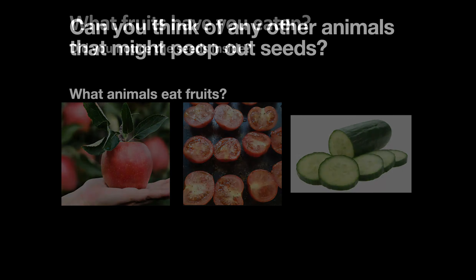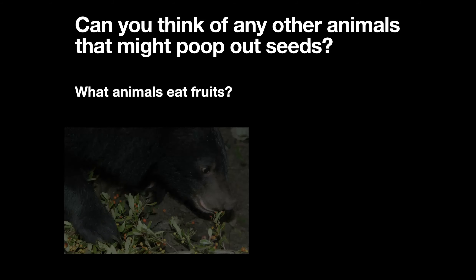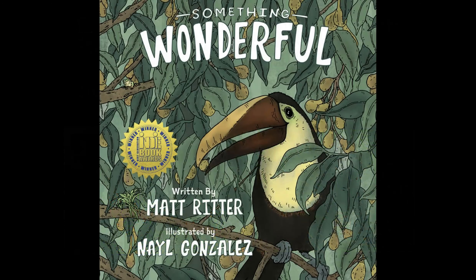Can you think of any other animals that might poop out seeds? What animals eat fruits? Bears eat many kinds of berries, and when they poop, their poop is full of seeds. This is how new berry plants grow in the forest. Every plant is connected to many different creatures, and many plants use animals to move their seeds around. And this is something wonderful.